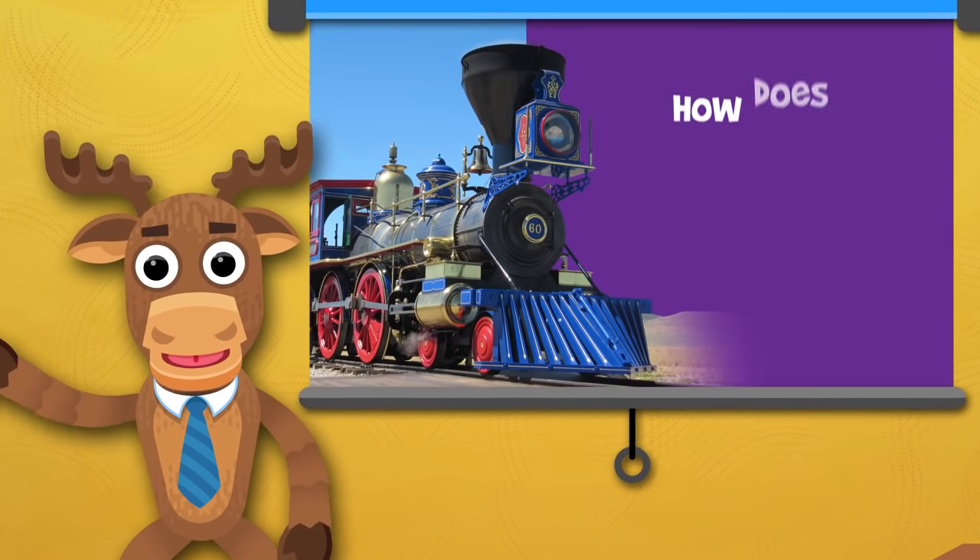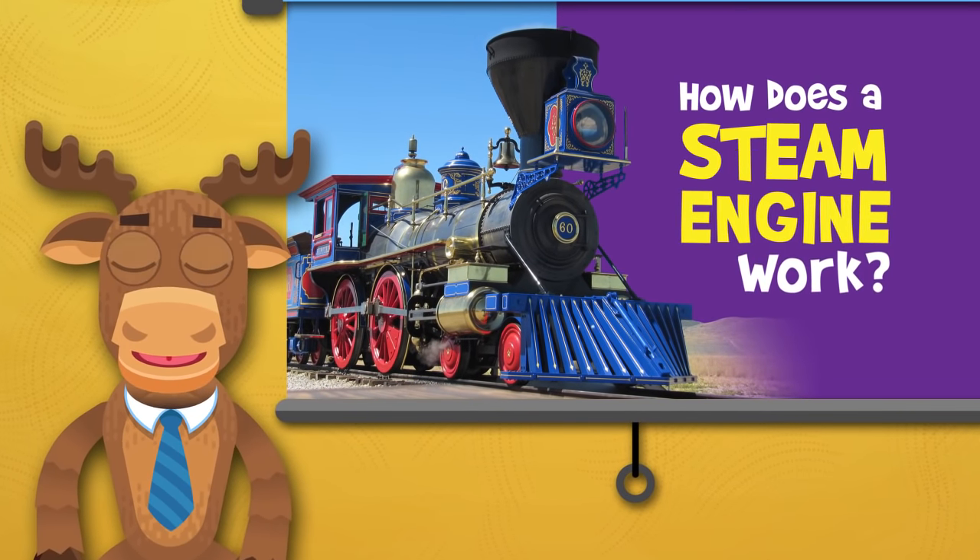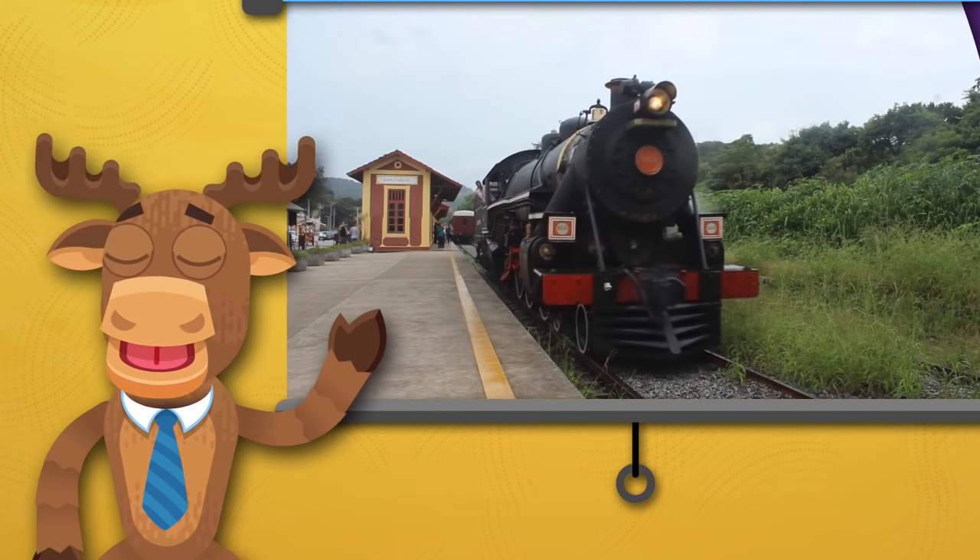Hello everyone! Do you know how a steam engine works? Well, that's what we're talking about today!